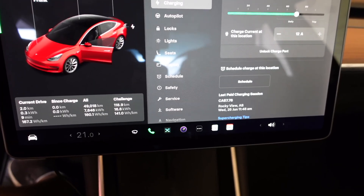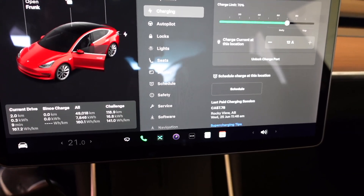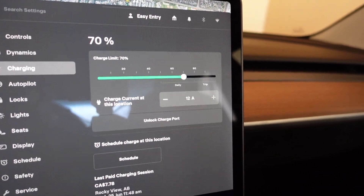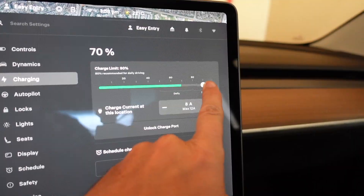You'll notice there is no HVAC on right now, to prevent any other power draw from the battery. We're going to change the state of charge from 70% to something higher, and we'll make sure it only pulls 8 amps. The Tesla is charging at 8 amps — it's going very slowly, but it's a faster test than what I'd do if I was just using my entertainment system.